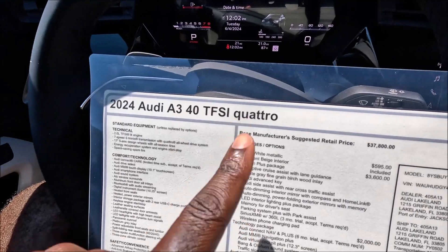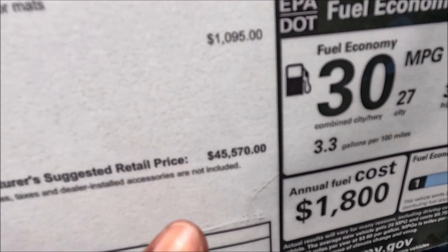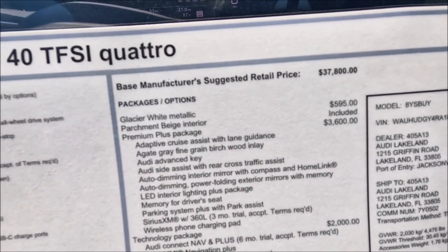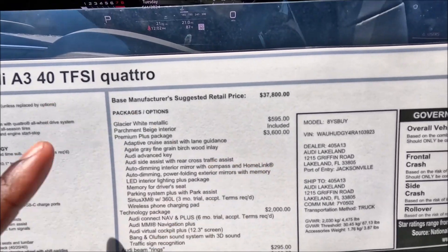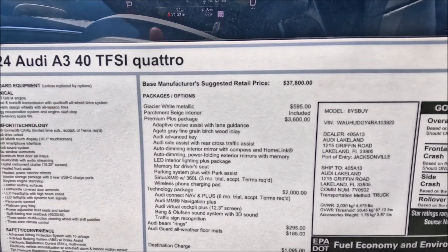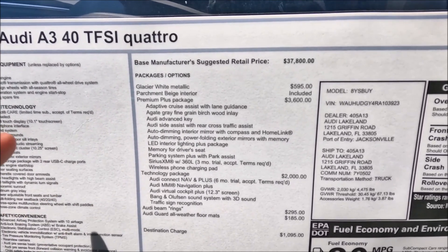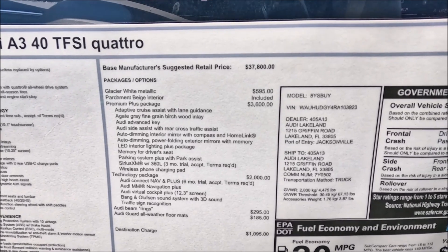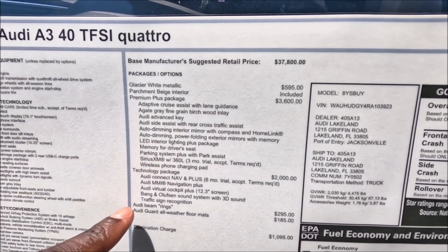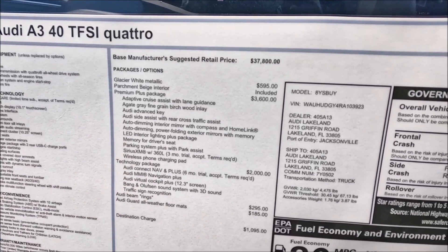The 2024 Audi A3 40 TFSI Quattro starts at $37,800. After options and a $1,095 destination charge, the total comes to $45,570. Glacier white metallic paint adds $595. The parchment beige interior is included, but the Premium Plus Package at $3,600 adds adaptive cruise with lane guidance, fine grain birch wood inlays, the Audi advanced key, side assist, rear cross traffic assist, dimming mirrors, power folding mirrors with memory, LED interior lighting, driver seat memory, parking system plus with park assist, and a three-month SiriusXM trial with wireless phone charging.